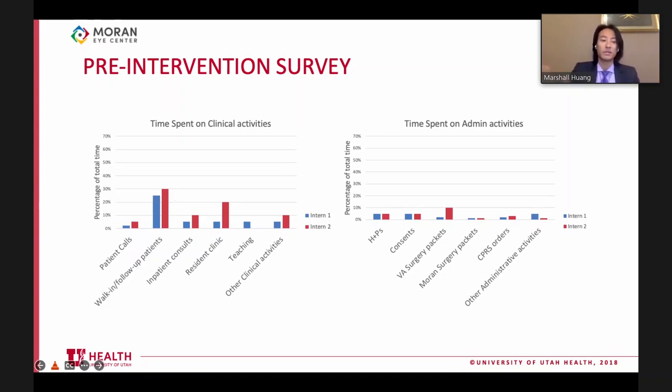Overall, the biggest grouping of time spent was for walk-in patients and follow-up patients scheduled into clinic. The blue represents the first intern and red the second intern - most time spent on these activities was pretty consistent. The area of interest was H&Ps and consents: both interns found they spent about five percent of their time each, totaling about ten percent of their VA time on H&Ps and consents.